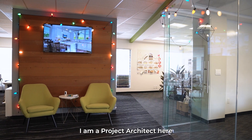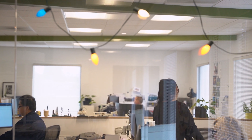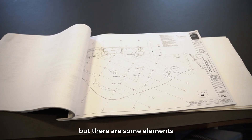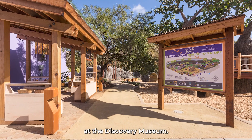My name is Jim Allen Young. I am a project architect here with Brad Cox and Associates. Working on this site was kind of interesting because there's not a lot there right now. It's kind of a blank slate, but there are some elements that are iconic of the outdoor spaces at the Discovery Museum.